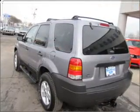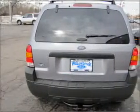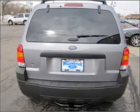Stand out from the crowd with premium wheels. The anti-lock braking system will help deliver you safely to your destination. The sunroof lets fresh air in.